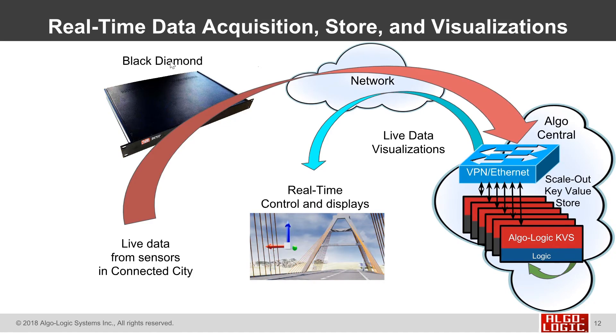This real-time data acquisition, storage, and visualization system is collecting live data from sensors in a connected city, streaming it over the network into a scale-out key value store, and bringing that data back into visualization dashboards.